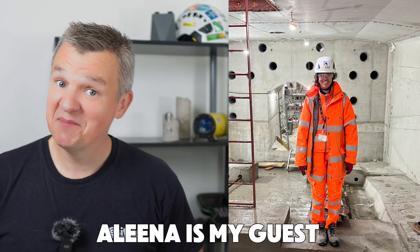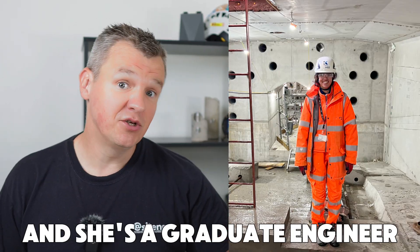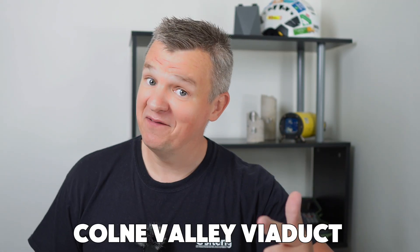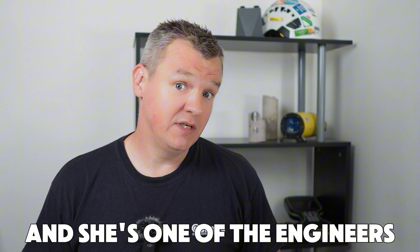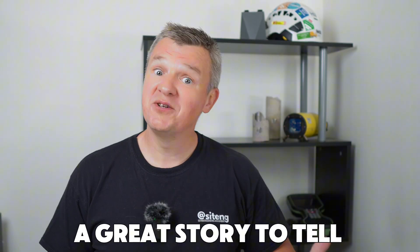Welcome guys. Alina is my guest in today's Sightech talk and she's a graduate engineer now working on the longest viaduct in the UK, Cone Valley Viaduct. She's one of the engineers working with me and she's got a great story to tell.